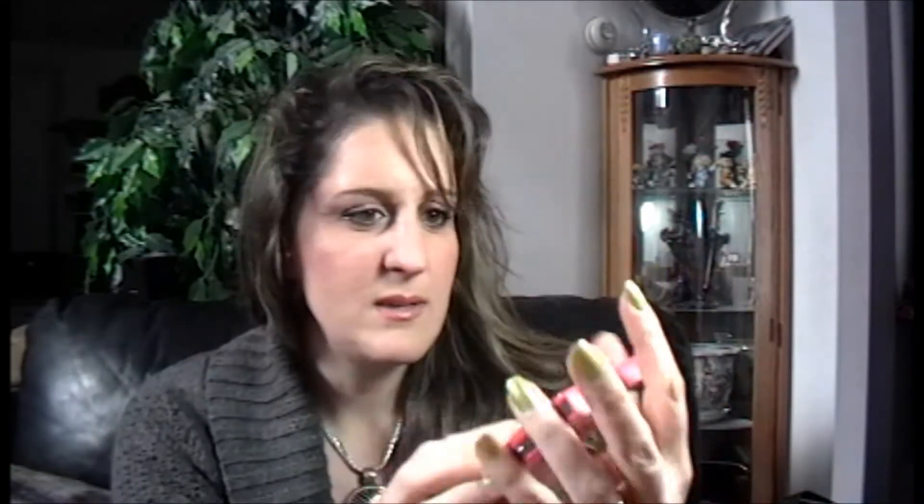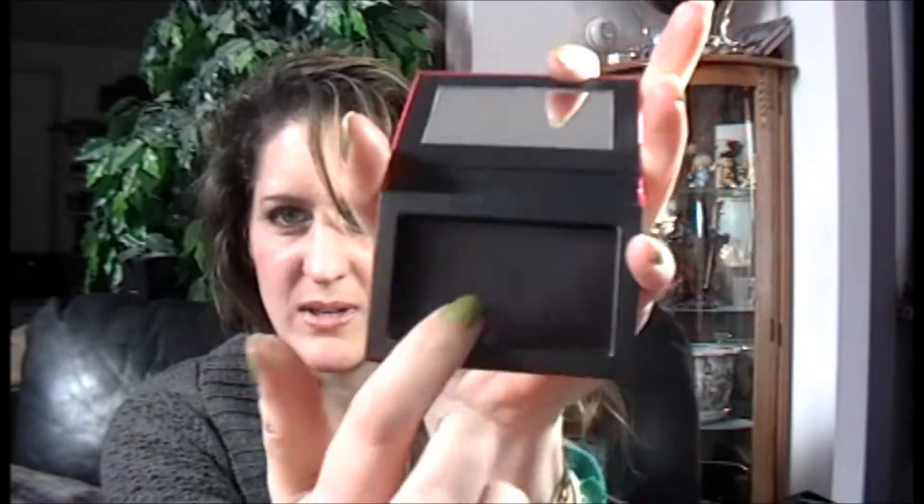Nice for travel. The next item is GlamRX. I have no idea what this is. It's a mirror — and you know what this is? It's like a little mini Z palette because I believe this is magnetized and you put your eyeshadows, depotting eyeshadow, blush, whatever you want in there. It's a little mini one. How cute is that? Good for travel size.